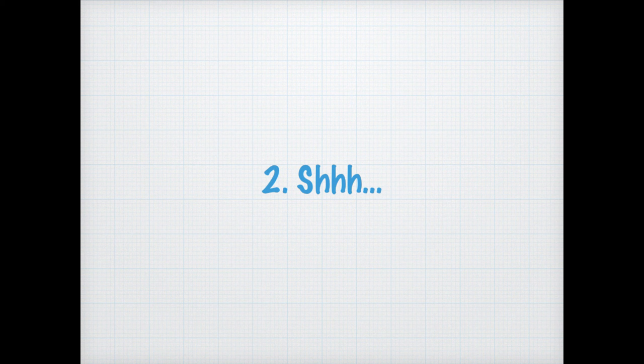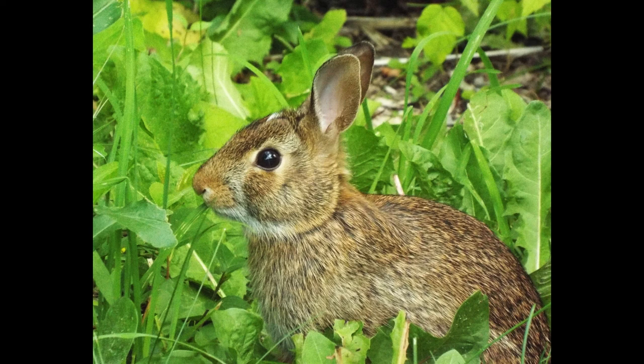The second step is to stay quiet and still. This depends on how close you are to the animals you'll be watching. If you're far enough away, noise probably won't bother them, but if you're going to watch animals that are only 20 to 30 feet away or even closer, you will definitely need to stay quiet and stay still so that they don't get scared away.